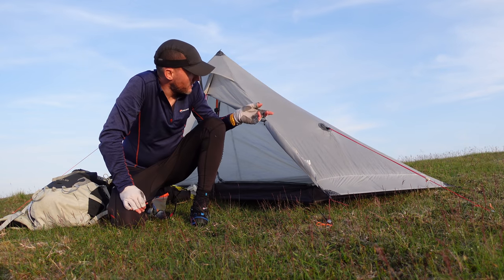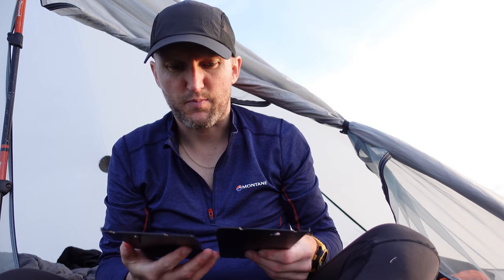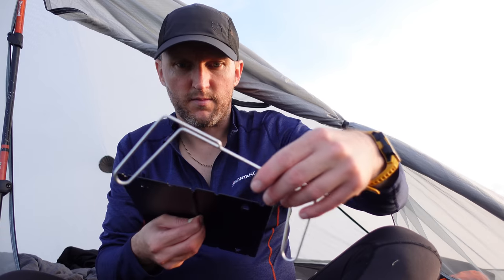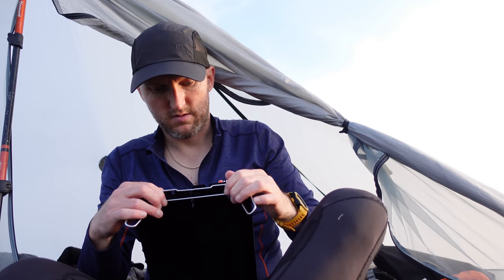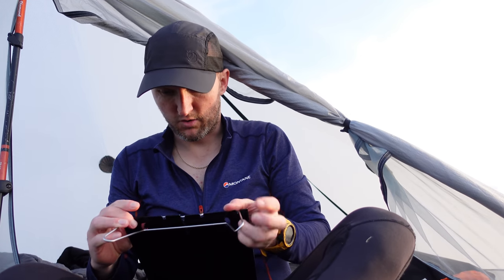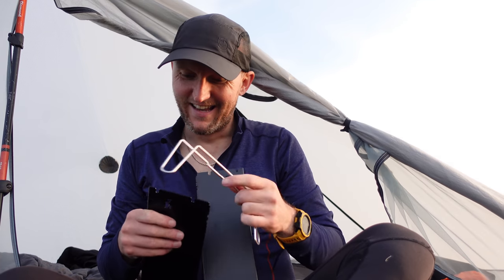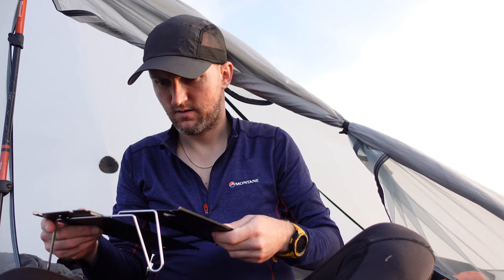Alright folks, that's the Lanshan 1 Pro pitched. I've got a little bit of tent admin to do and I'll bring you back. Kevin picked up one of these cheap tables from AliExpress — they're about £16 once delivered. And do you know, for the life of me I can't remember how you set it up. Hold on — this is looking promising. I bet some of you are shouting at the screens right now. This is like one of those puzzles you used to get as a kid — a Mensa test. This is embarrassing. I don't know if I'll even show this.